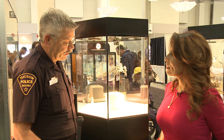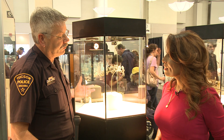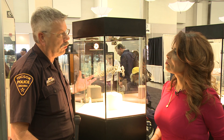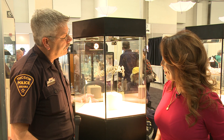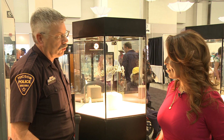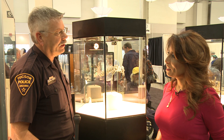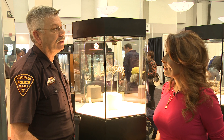It's called en tremblant. So that means when the person wearing it moves, it'll shake and shimmer so they can see the brilliance of the diamonds. It's rose cut diamonds. The Pulse family bought it in the 70s and then eventually gave it to the Smithsonian Institute.